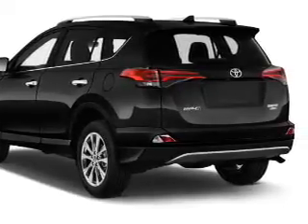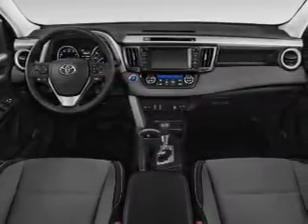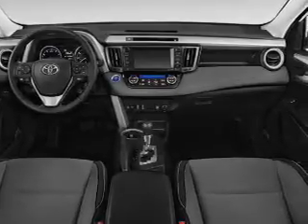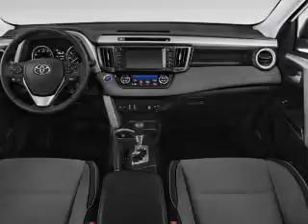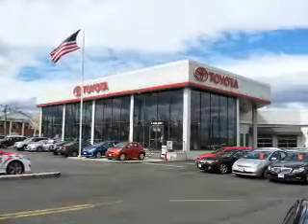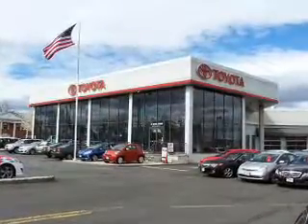Also featured are keyless entry, power liftgate, and independent suspension. Inside you'll find heated seats, Bluetooth connectivity, digital radio, Sirius XM satellite radio, auxiliary input, steering wheel controls, push button start, automatic climate control, a backup camera, and curtain head airbags. Great quality at a great price.